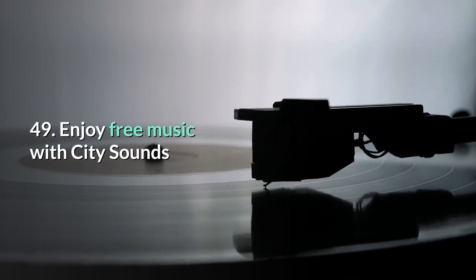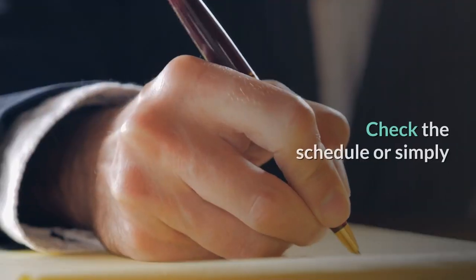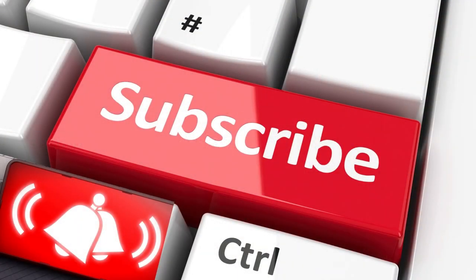49. Enjoy free music with City Sounds. Listen to local musicians and bands playing for free all around the city as part of City Sounds. Check the schedule or simply stumble across a session.